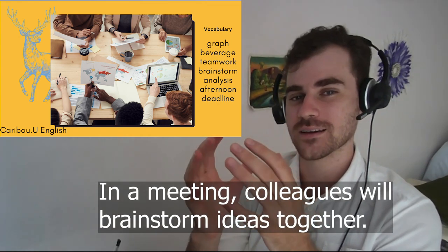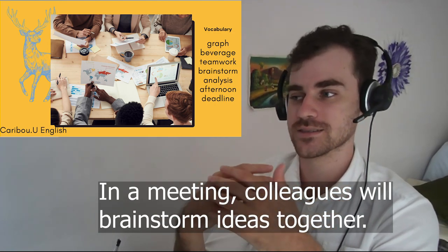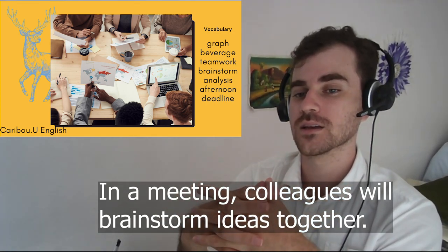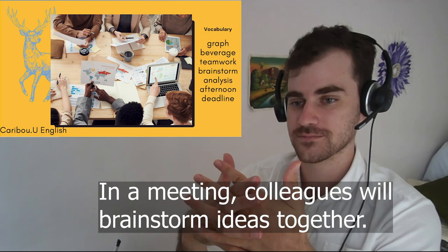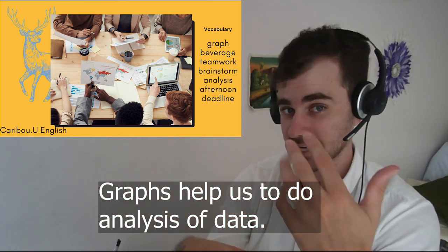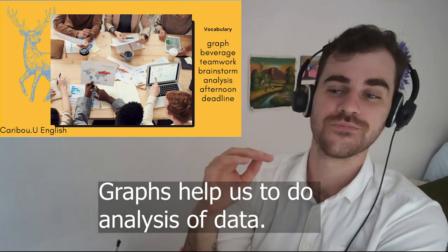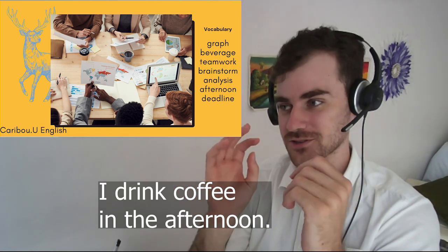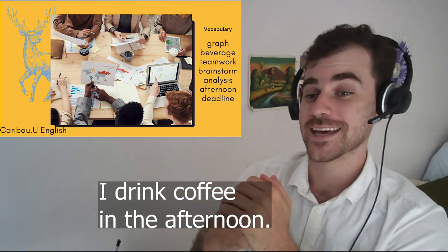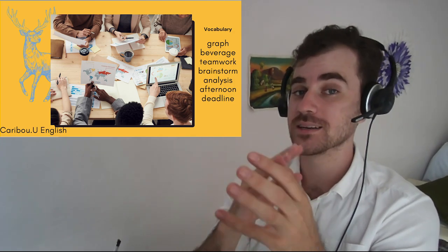In a meeting, colleagues will brainstorm ideas together. Graphs help us to do analysis of data. I drink coffee in the afternoon. We need to focus if we want to beat our deadline.